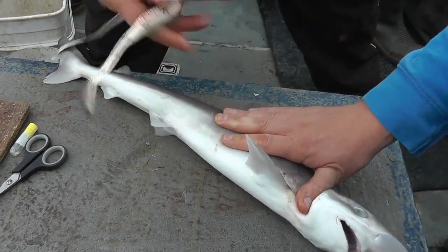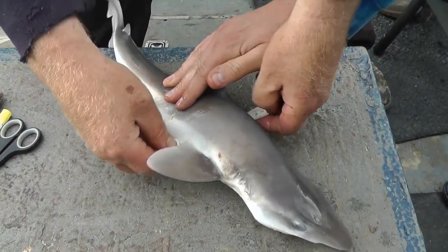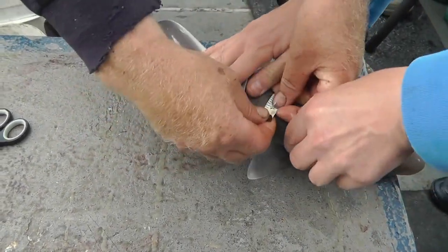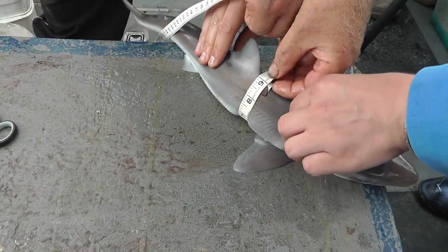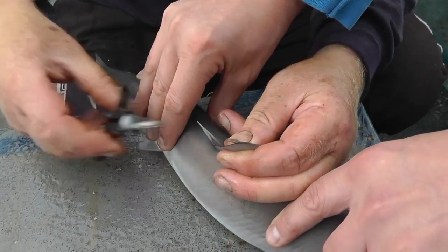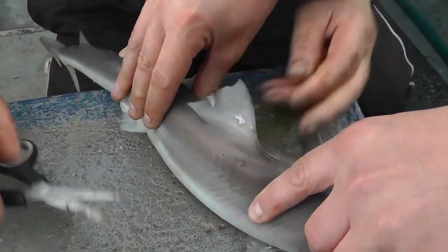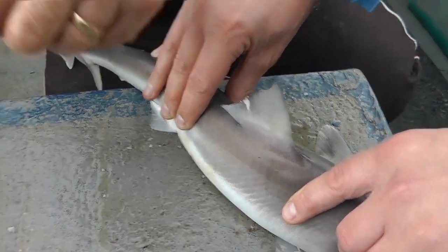It's 25 and a half inches, by 8 and a half inches. Clipping.